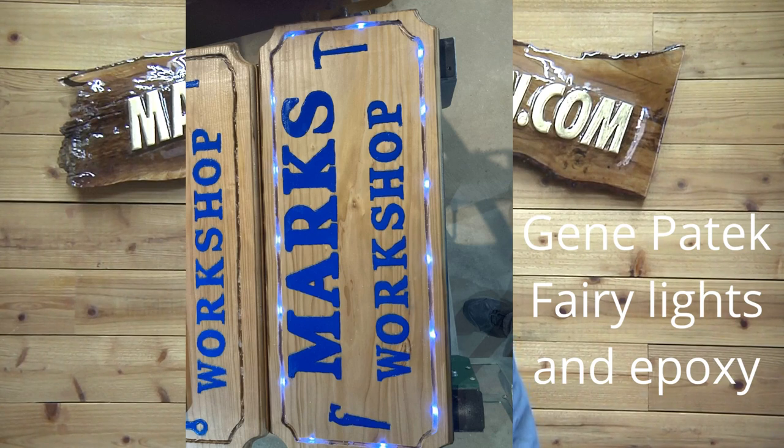Gene Patek added fairy lights in epoxy to this sign, which gives a really neat look — kind of like what I did with that fishing sign I carved at the lake. It looks really good, Gene. I think that really adds something to it. Nice job — beautiful work — and he put epoxy on it as well.